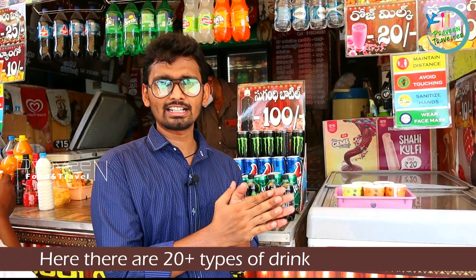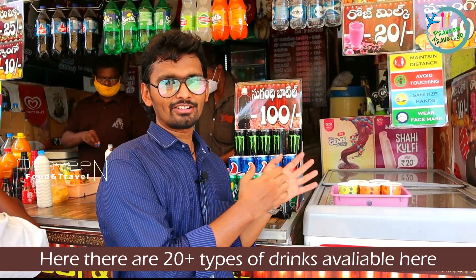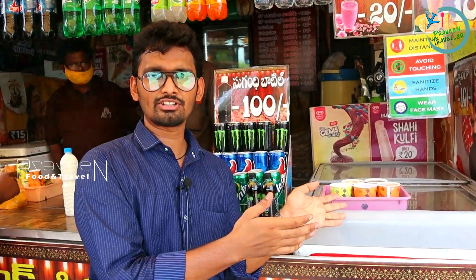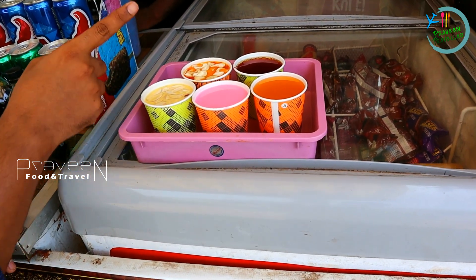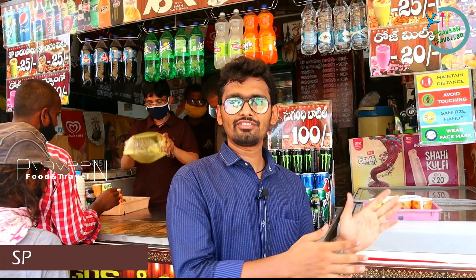We have a variety of traditional drinks here. We are going to taste five items: SP Badam Pal, SP Badam Mixture, rose milk, mango, and Sugandha Shoda. Now we taste these five items.